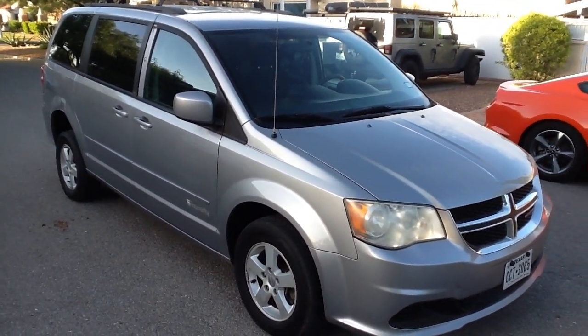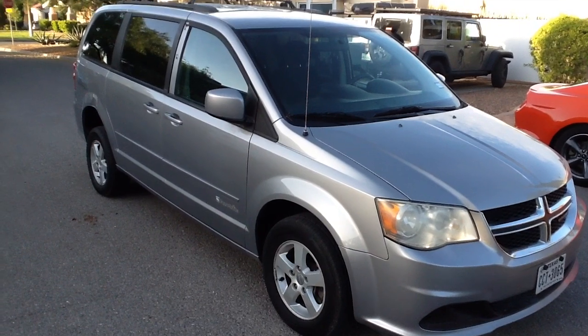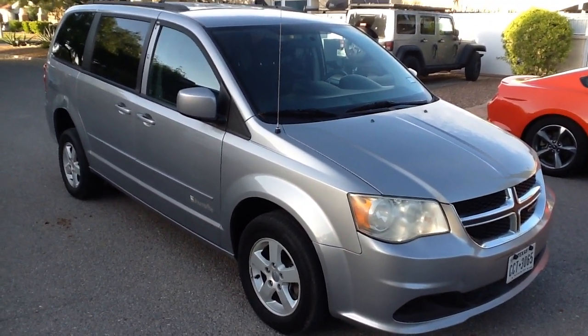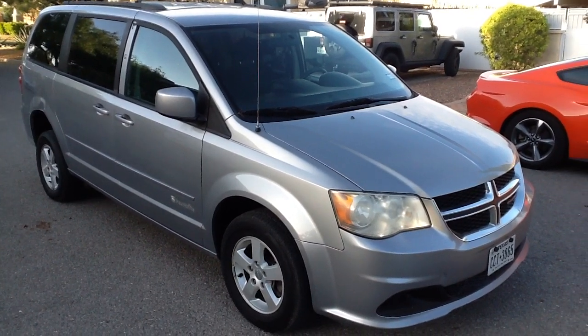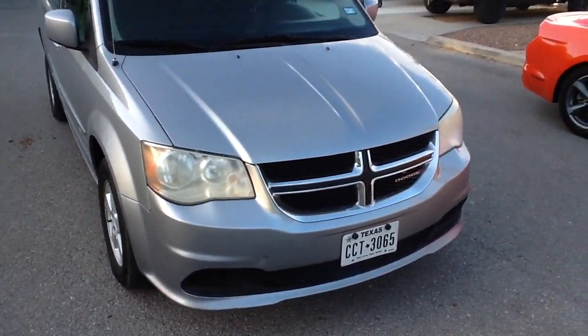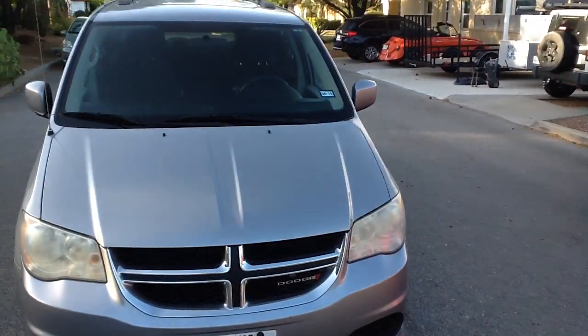Hi, this is Tom with Cellcom. This is a 2013 Dodge Caravan SXT Extended. This vehicle belongs to my mechanic.